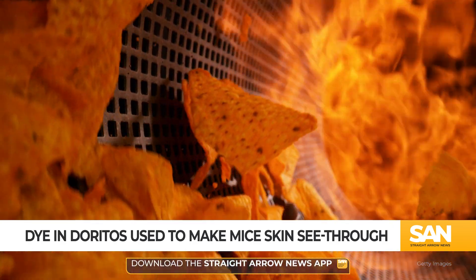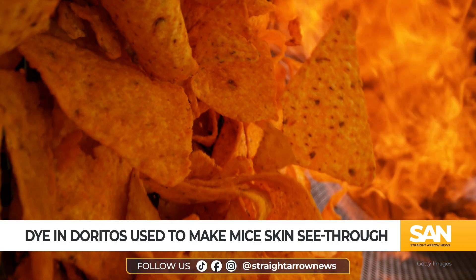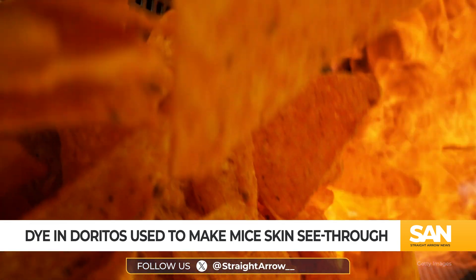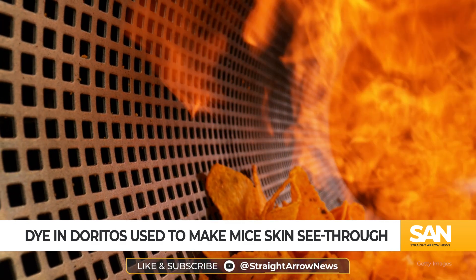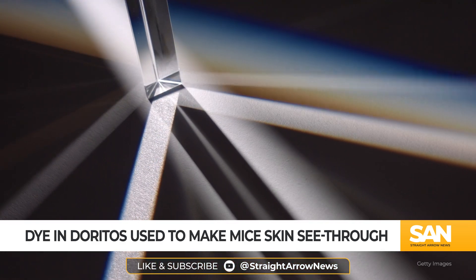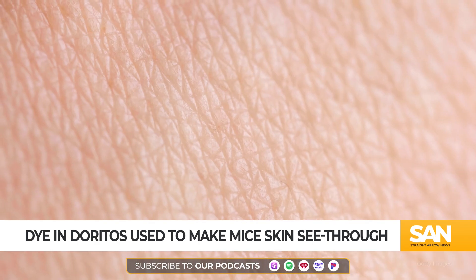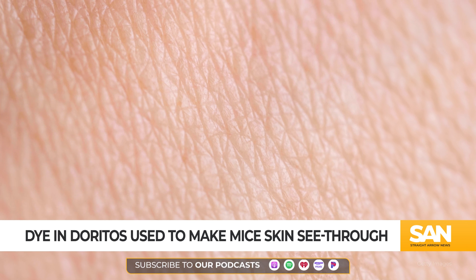The technique works by changing how body tissues that are normally opaque interact with light. The fluids, fats, and proteins that make up tissues such as skin and muscle have different refractive indices. Refraction is how light bends as it passes through something. Fluid components in the body have low refractive indices, while fats and proteins have high ones.